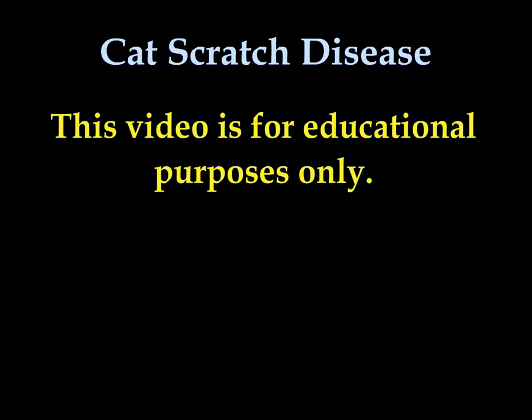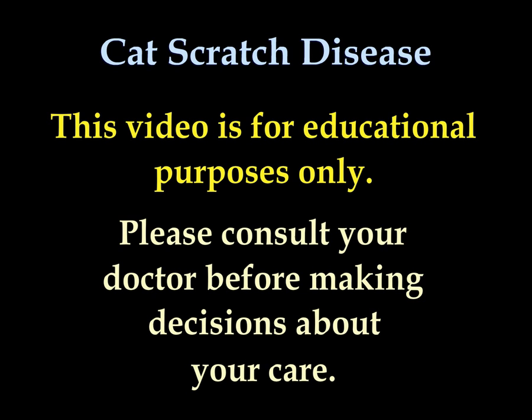All videos including this video are for educational purposes only. Please consult your doctor before you make any decision about your medical care.